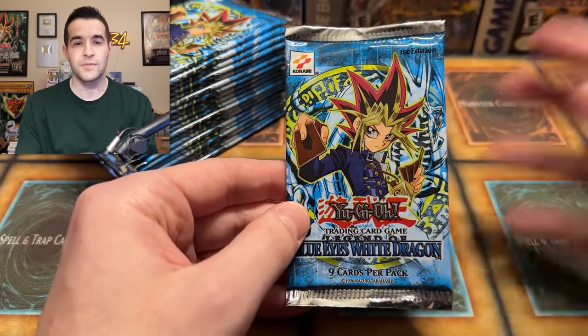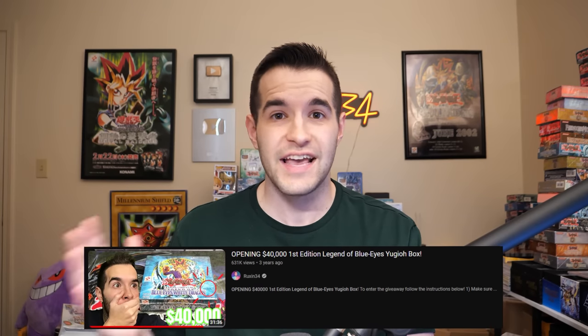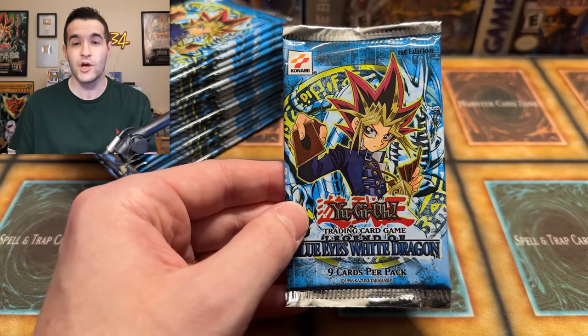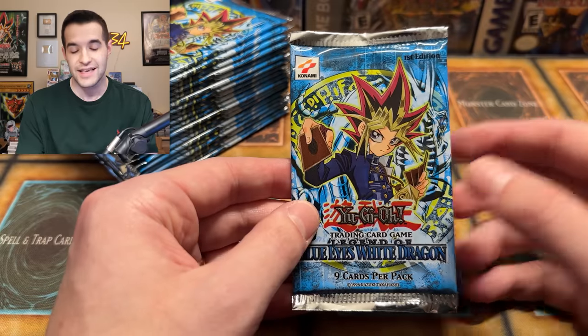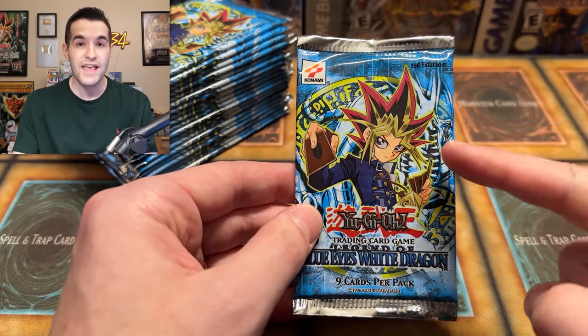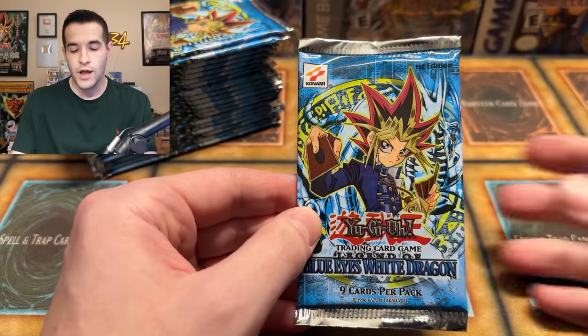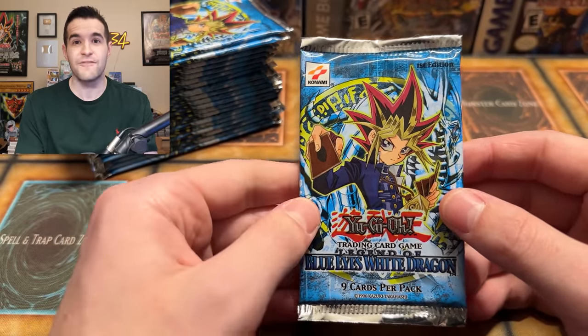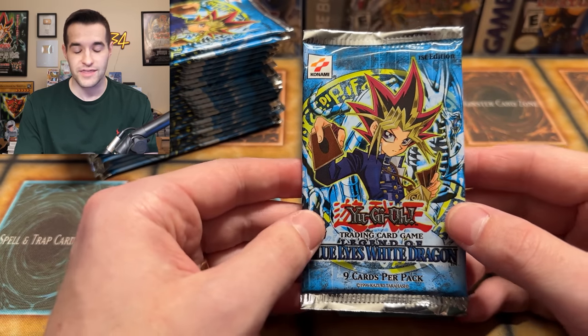Before we actually do that, let me explain some stuff about the weighing. Back when I did my first Legend of Blue Eyes box opening — the second most viewed video on my channel where we pulled that Red Eyes in the last pack — I had to open all the packs because the weighing didn't work. The reason is those were glossy packs. The difference here is these are 20 wavy first edition packs. The wavy packs are much more easy to scale and easier to find the heavy packs, unlike the glossy I opened where I ended up opening the lightest pack and found an ultra rare inside. Hopefully these are scalable and we can figure out what is heavy — and hopefully we'll see a foil today.